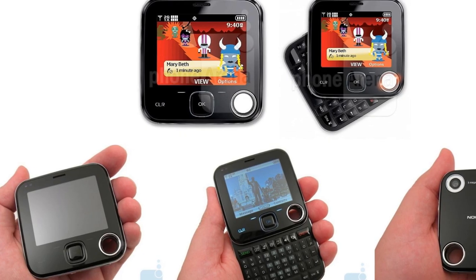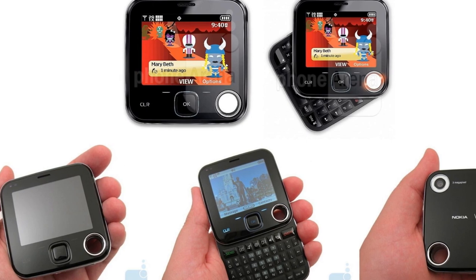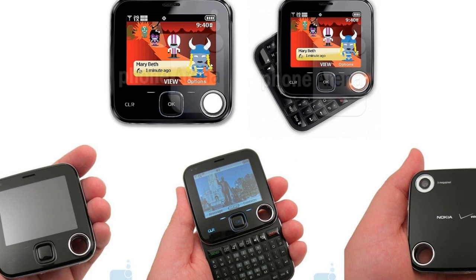We've compiled a list of the oddest Android phone oddities ever manufactured, regardless of their origin or market success.